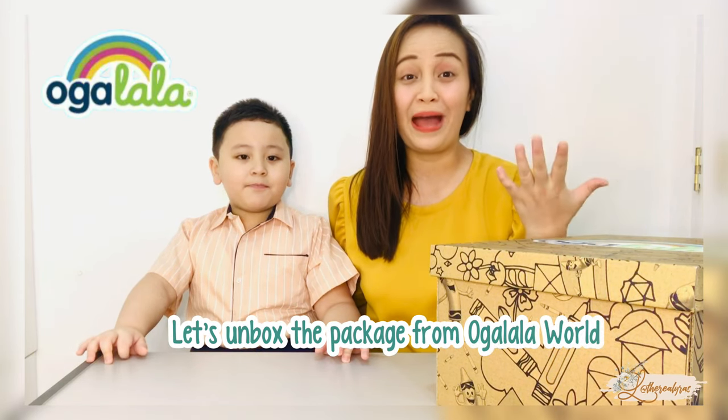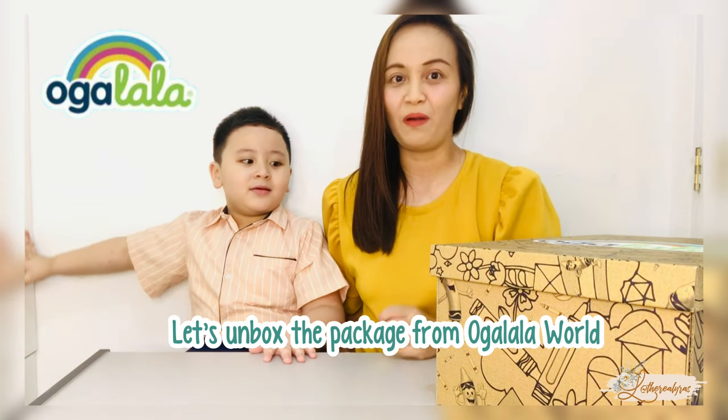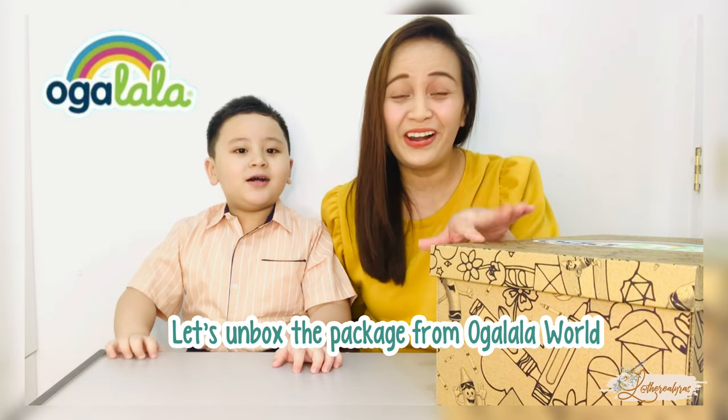Hi Besties! We're back! I'm Lyra and this is K-Web! And today let's unbox a package from Ugalala World!